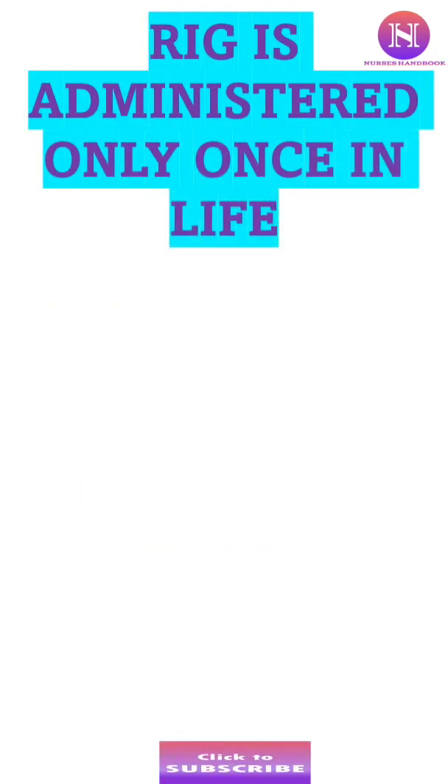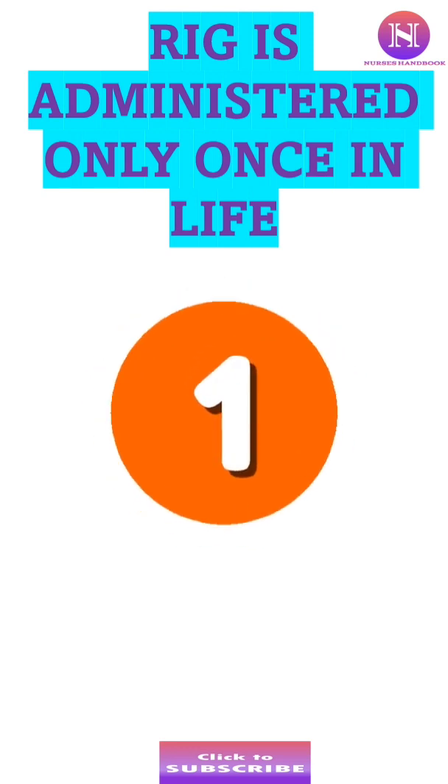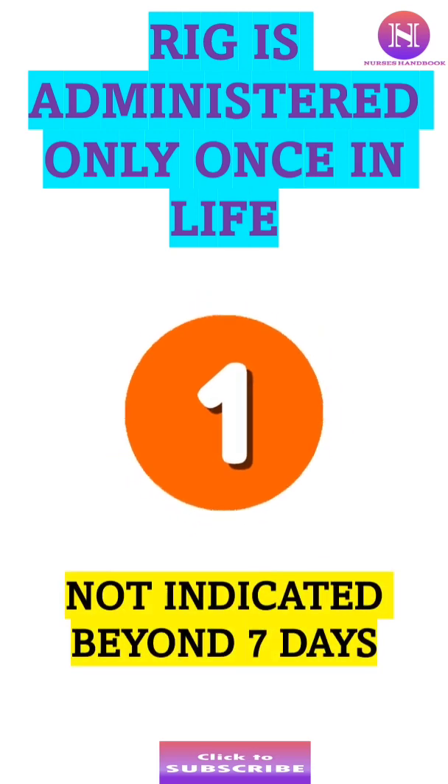Rabies Immunoglobulin is given only once in life and should be administered at, or as soon as possible after, the initiation of the Rabies vaccine. It is not indicated beyond the 7th day after the first dose of vaccination.